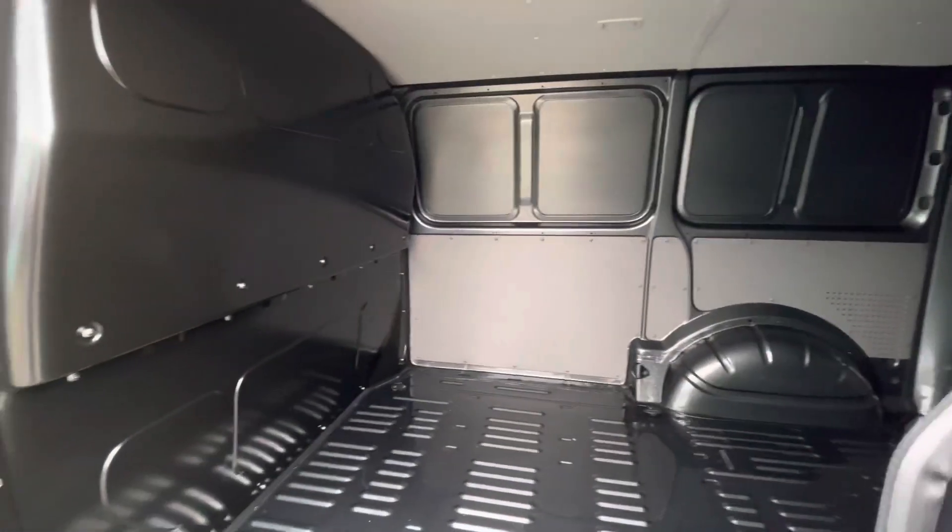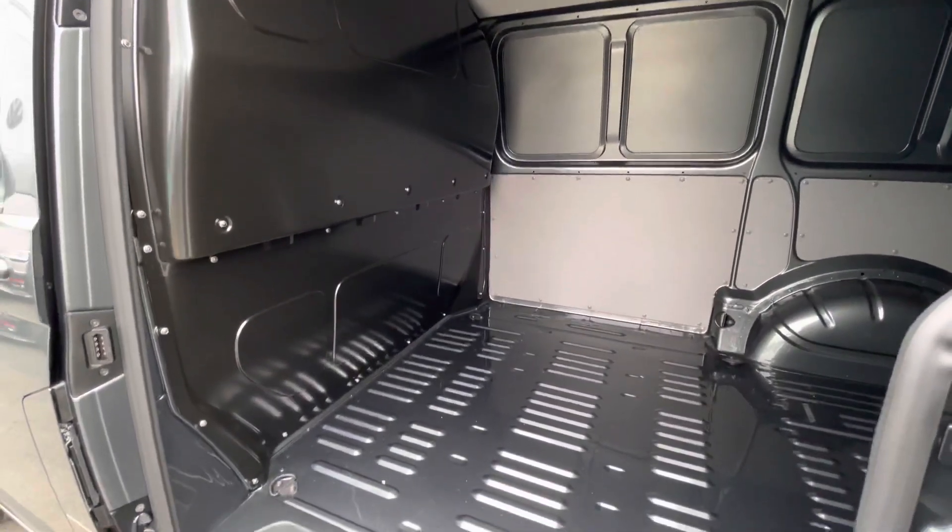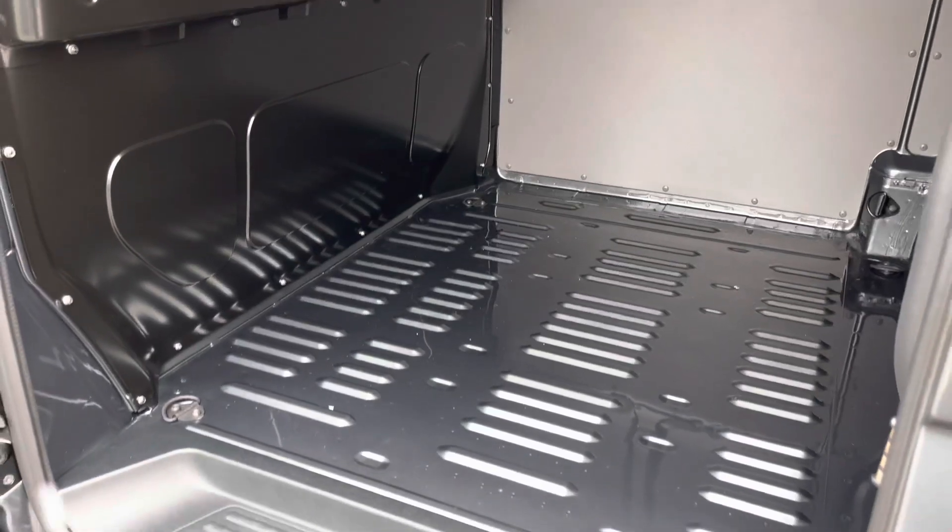There is a step for easy access, and a full steel black bulkhead separates the load area from the cab itself.